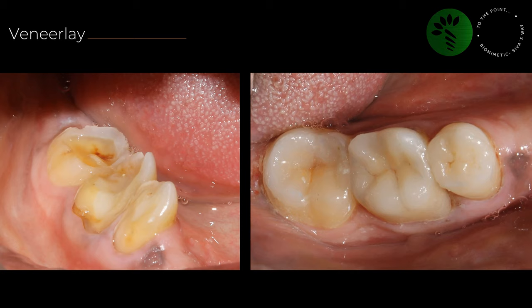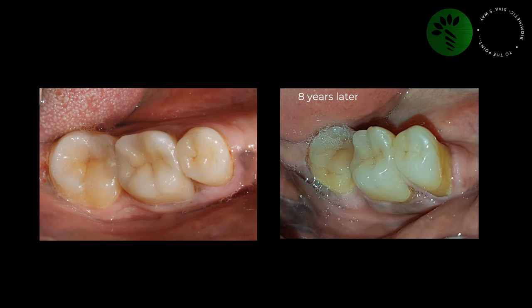Veneerlay — this is a combination of an occlusal overlay and buccal veneer. This patient was totally edentulous except for three posteriors and was not willing for extraction. So I bonded veneerlay to the premolar and first molar, and overlay to the second molar, and delivered upper denture and lower RPD. The follow-up image was taken one week ago after eight years.